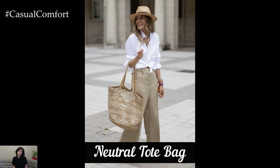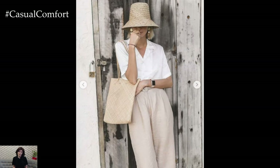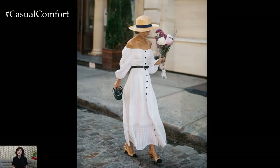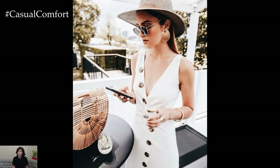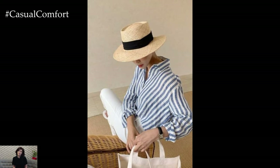Straw Hat. A stylish straw hat is perfect for protecting your face from the sun while adding a chic touch to your summer outfits. Choose a classic style like a wide-brimmed hat or a fedora for maximum versatility. Straw hats are ideal for beach days, garden parties, or any outdoor activity where you want to stay cool and stylish. They pair well with everything from swimsuits to sundresses, making them a versatile addition to your summer wardrobe. A high-quality straw hat is not only functional but also a timeless accessory that elevates any summer look with effortless elegance.